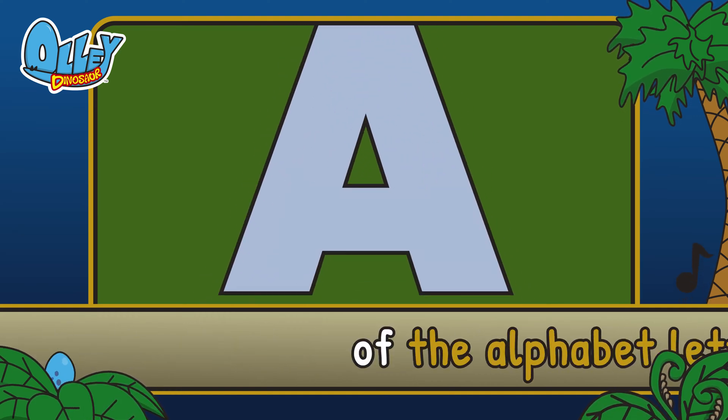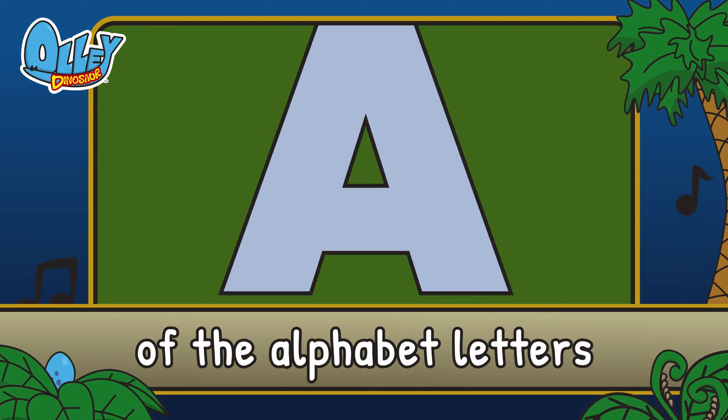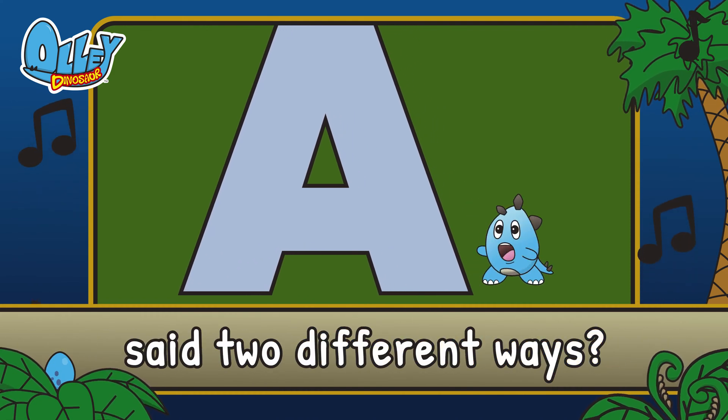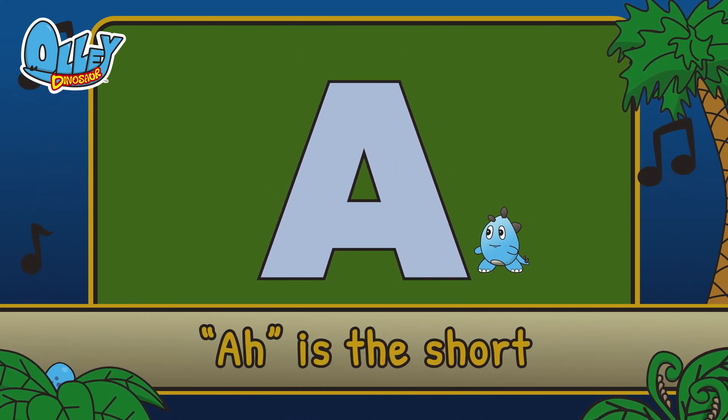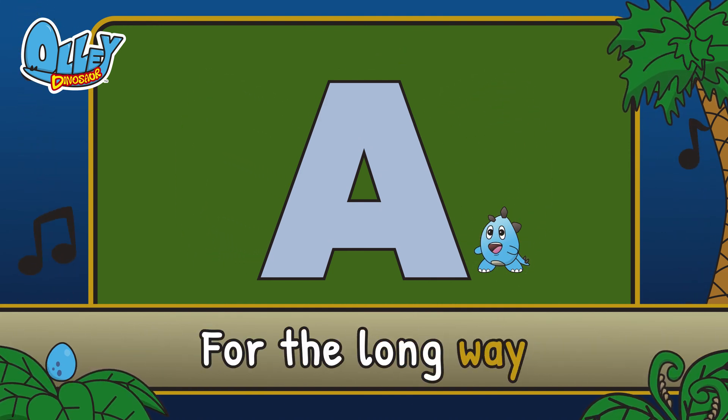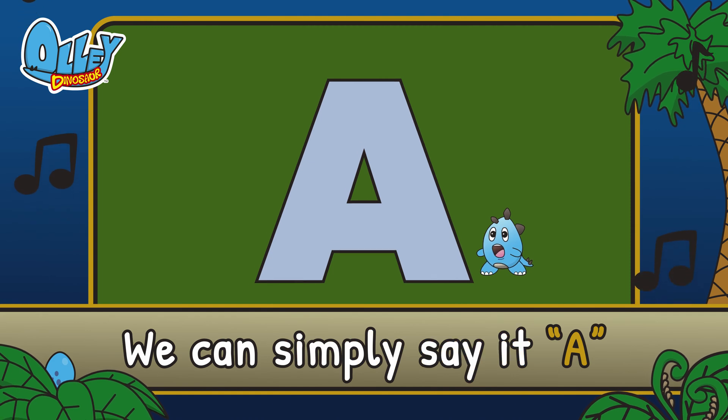A is the first of the alphabet letters. Did you know it can be said two different ways? A is the short — say it together. For the long way we can simply say it A.